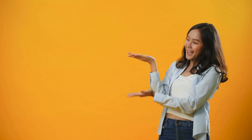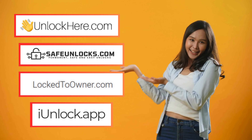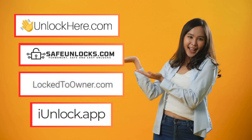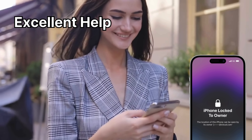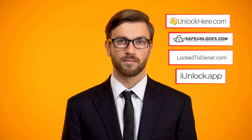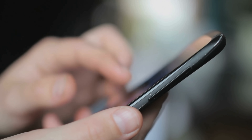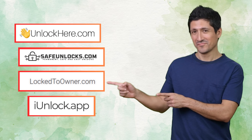Did you know there are several excellent unlocking services available for your iPhone? We've got Unlock Here's AI-powered unlocking web app, Lock to Owner, Safe Unlocks, and iUnlock app — in no specific order. Each provides excellent help when removing the Lock to Owner status. If you've forgotten your device's access details, these come in super handy. There's no one-size-fits-all when it comes to unlocking services as our device needs can differ greatly. Each one of these services could be your best solution depending on your situation. I remember a friend who was locked out of his iPhone — he was panicking, not knowing what to do — and I introduced him to these unlocking services and his problem was solved.